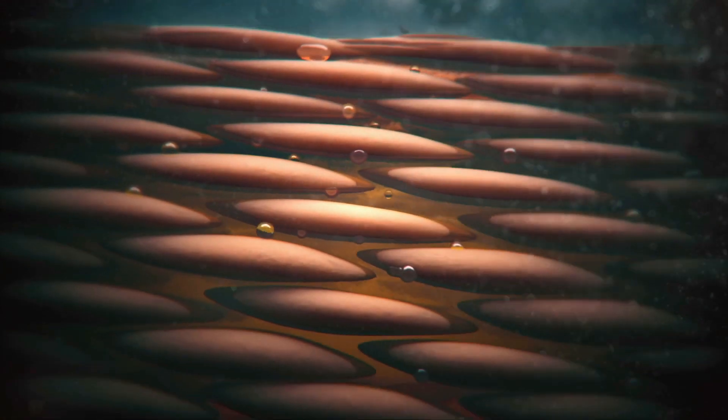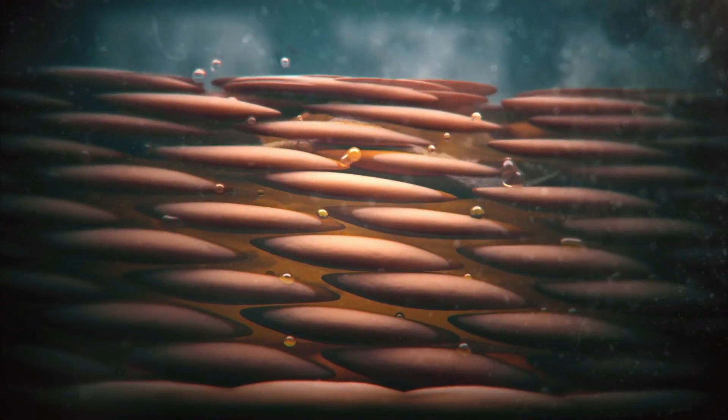They both form a film on the skin, improving skin softness and reducing transepidermal water loss, which is the amount of skin moisture that is lost through a defective barrier.